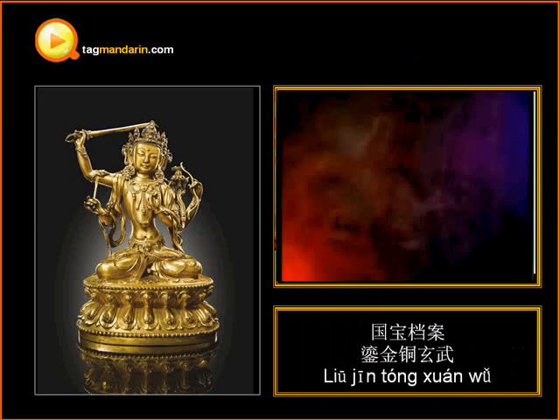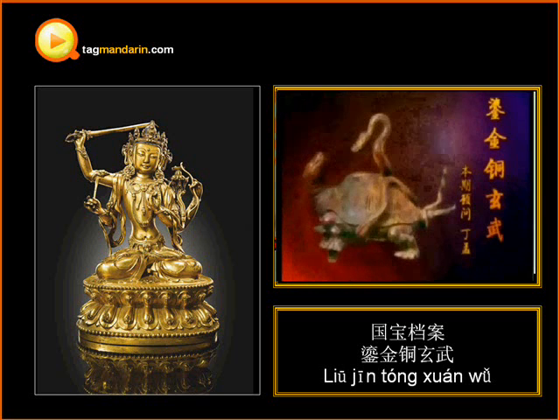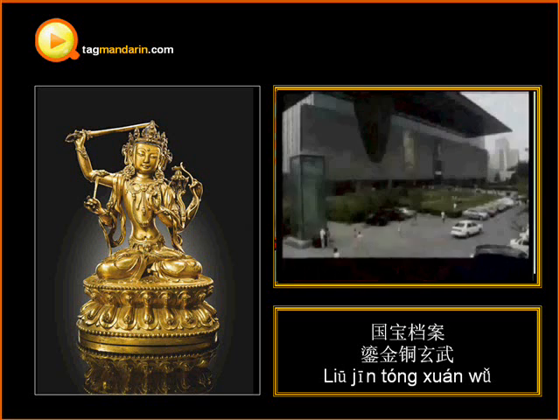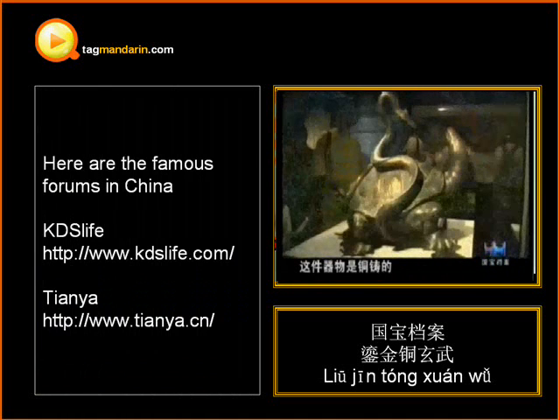Paste posts. Pasting posts is used on the internet. When net citizens want to air their opinions, they can paste a post in a forum. Here are some famous forums in China.